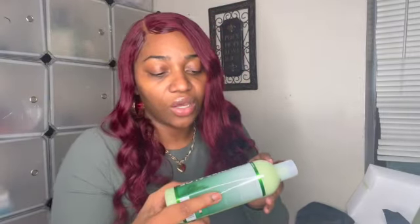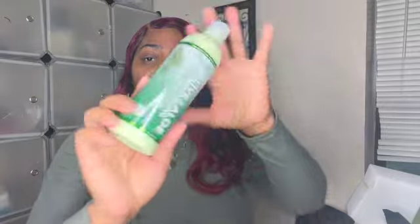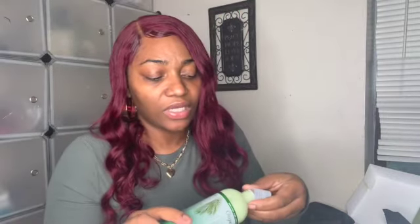The second thing we have is the Growth Lotion — maximum strength, helps treat dry hair and hold moisture, and it's 12 fluid ounces. I'm checking to see if anything is open, but it's good if it's not because I don't want it to be leaking out.